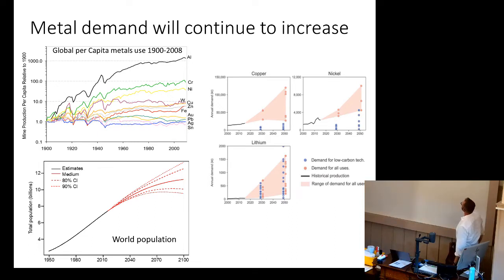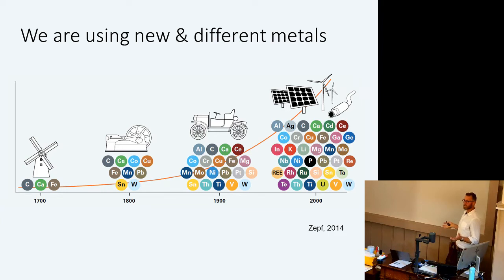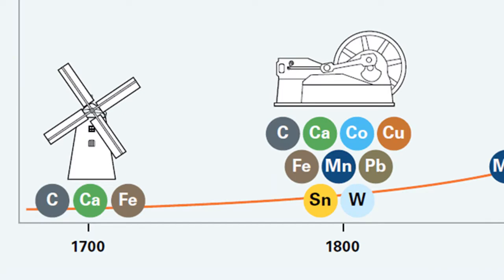Various predictions are hard to pin down, but everything seems to go up in terms of what metals we need. The metals currently in circulation are not sufficient — we can't recycle everything because we need more stuff. We're also using new and different metals. This slide shows different types of power generation throughout the centuries and the kinds of metals they use, going from wind power, steam power, hydrocarbons, through to photovoltaics and a new kind of wind power and catalytic converters.